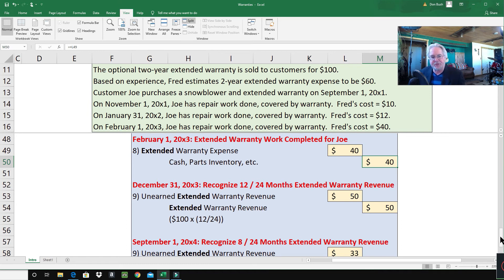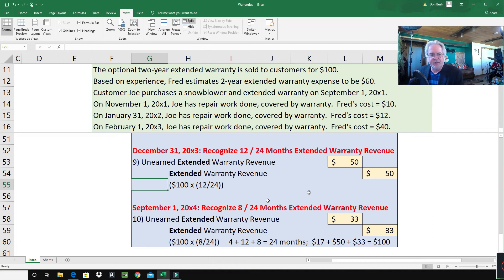At the end of 2003, on December 31st, Fred is preparing his financial statements and wants to recognize 12 out of 24 months of extended warranty revenue. Entry number nine: debit unearned extended warranty revenue and credit extended warranty revenue for $50. How do I get $50? It's $100 times 12 out of 24 months — one full year has gone by in 2003.